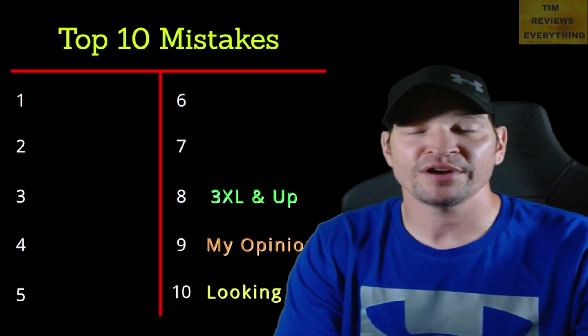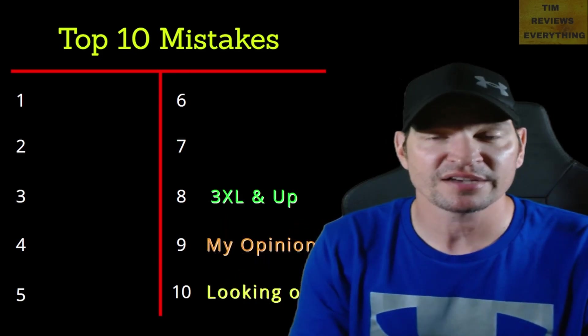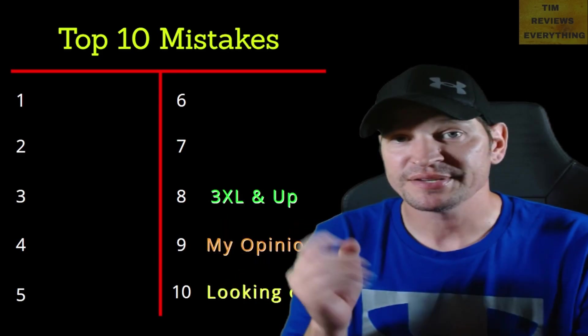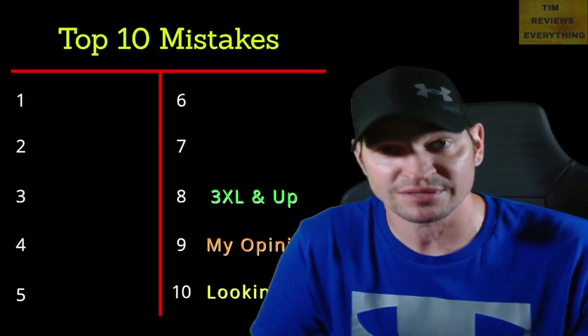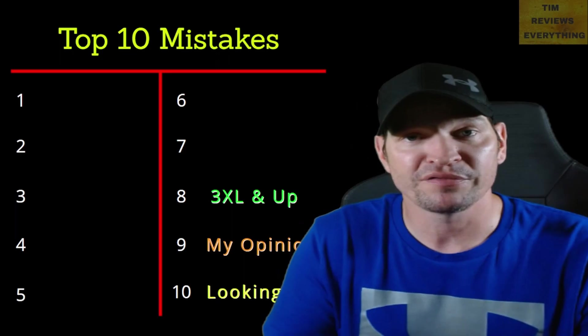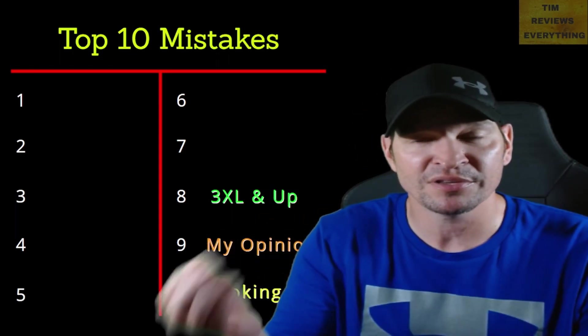Number 8 is something I learned from TikTokers: 3XL and up sizing. When I first started about four months ago, I wasn't looking for those sizes, but now I specifically look for 3XL and up. They sell — I've been selling them and doing well. So I'm constantly looking for bigger plus sizes.